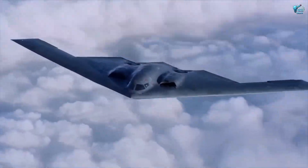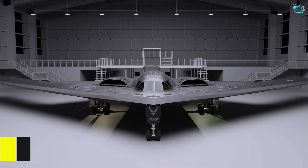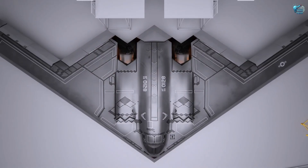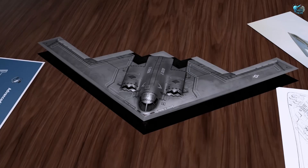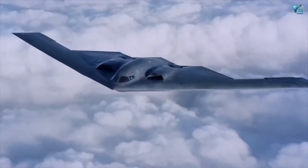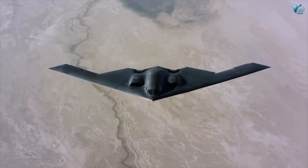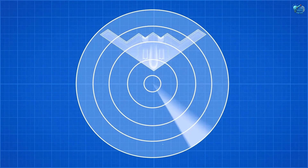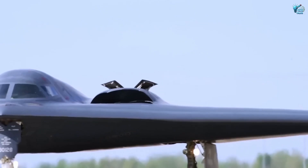And finally, we turn to the epitome of aerial stealth and strategic power — the B-2 Spirit Stealth Bomber. This isn't just a plane, it's an invisible arrowhead, a silent guardian of global power. The B-2 Spirit is an engineering marvel, an icon of modern aviation. Its distinctive flying wing design makes it virtually invisible to radar.